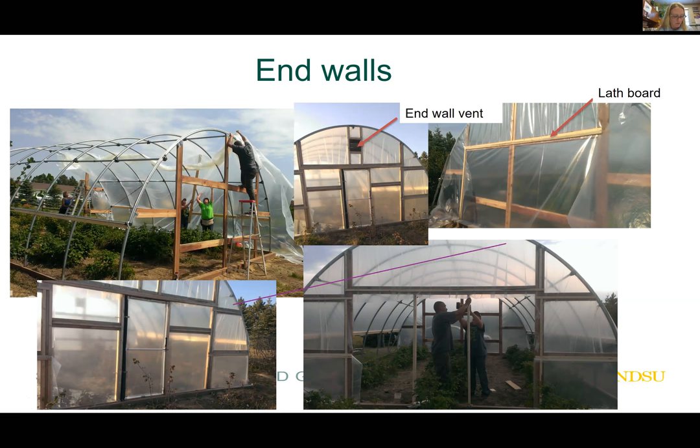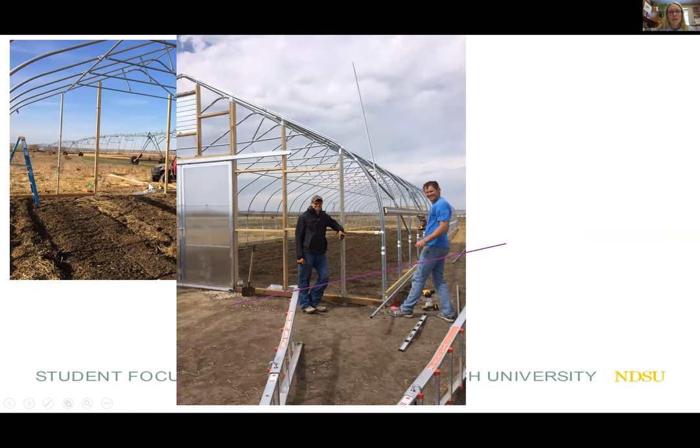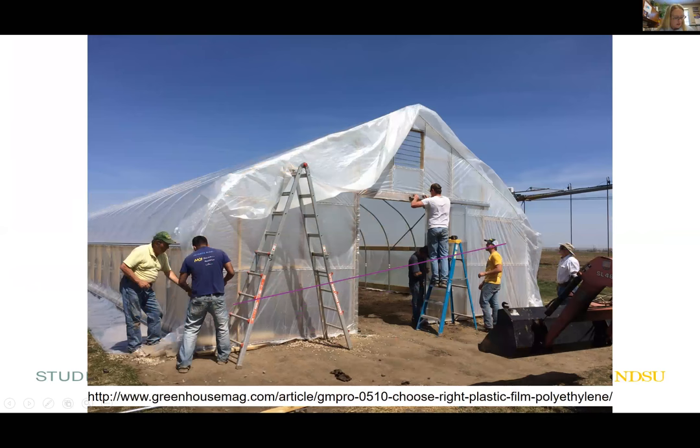The coverings can be woven poly — usually a nylon-embedded plastic. Here's a photo of us constructing the end walls at Nesson Valley, and here they're installing the C channel so we could secure our plastic all the way along the ridge. Our end walls used the nylon-embedded poly while we had a different type of covering over the high tunnel itself — a bit more rigid and less see-through.